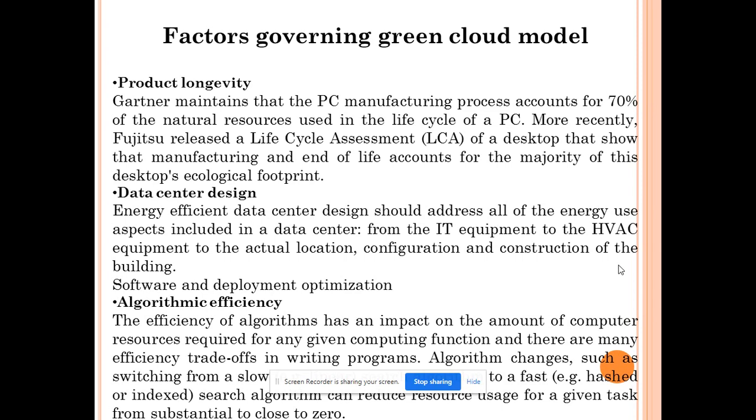The first factor is product longevity. We should increase the lifetime of our products so that we generate less carbon. Studies found that the highest amount of carbon is generated when a product is being developed or when it is removed from its life cycle. So we should try to increase product longevity to reduce those two impacts — acquiring resources and then dumping them.